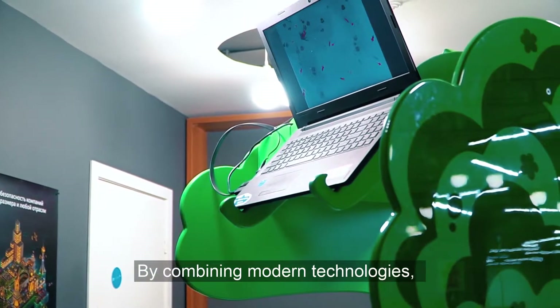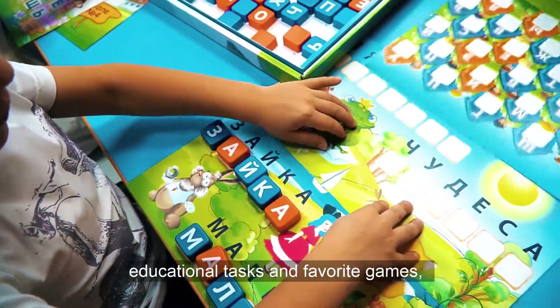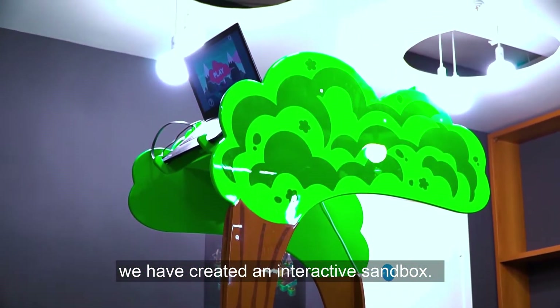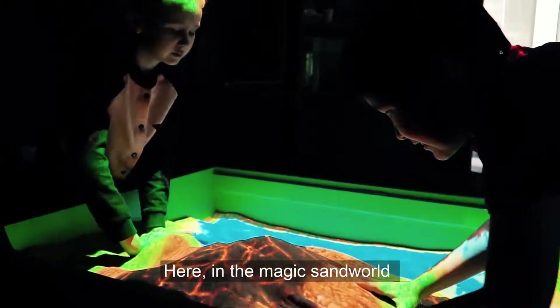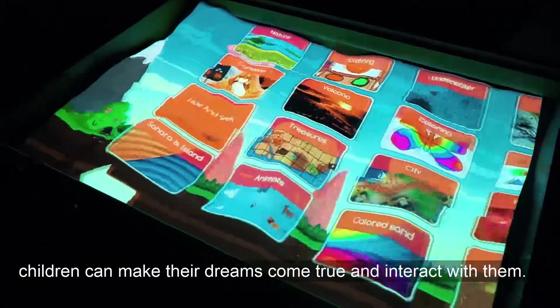By combining modern technologies, educational tasks and favorite games, we have created an interactive sandbox. Here in the magic sand world, children can make their dreams come true and interact with them.